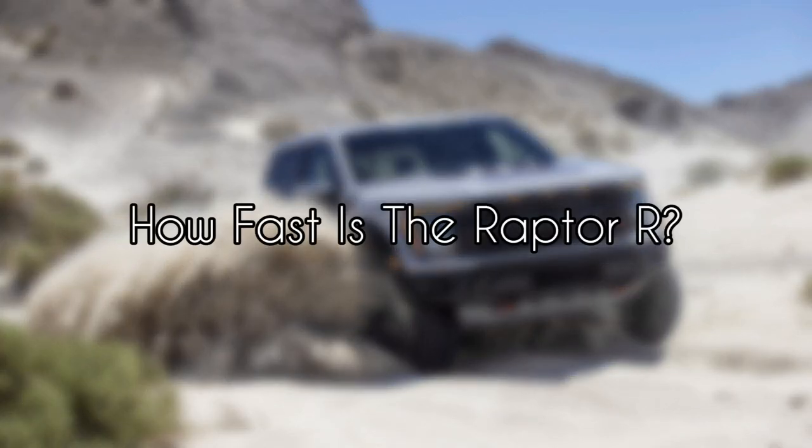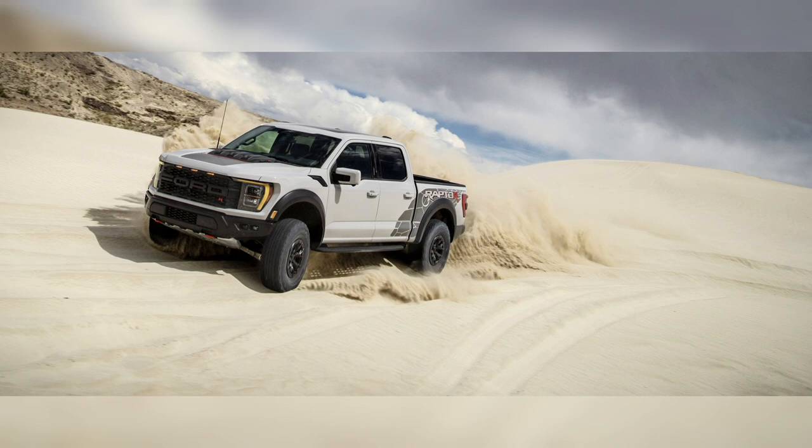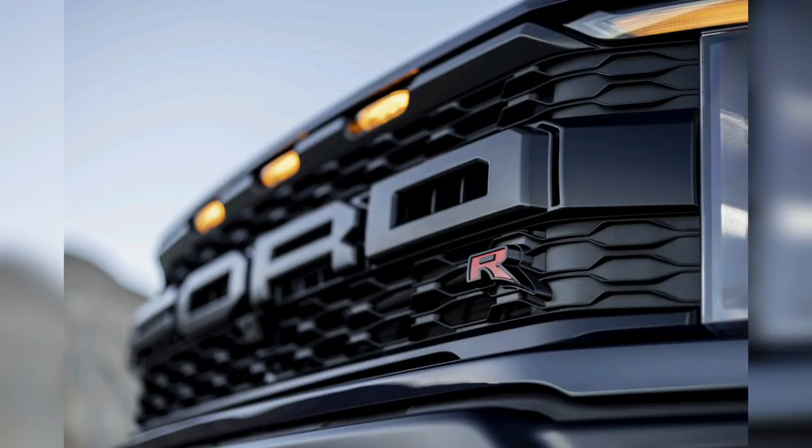How fast is the Raptor R? The same 120 mph governed top speed as the Raptor 37 will apply, but weighing in at around 6,100 pounds, the weight-to-power ratio drops from the 3.5-liter Raptor 37's 13.3 lb/HP to 8.6, so we're confident the 0-to-60 mph time will drop from the 37's 5.6 seconds to perhaps 3.8 seconds or quicker. For those keeping score at home, the 6,760-pound, 9.6 lb/HP Ram TRX needs 4.1 seconds.